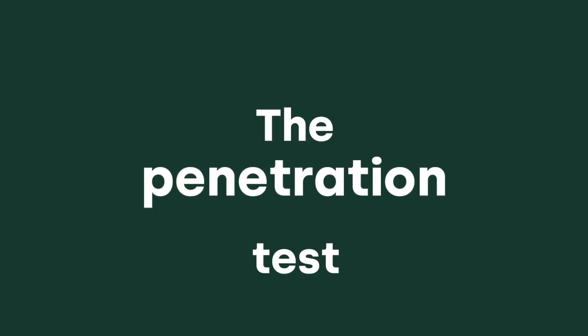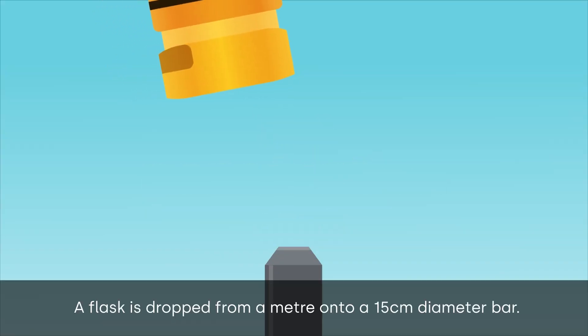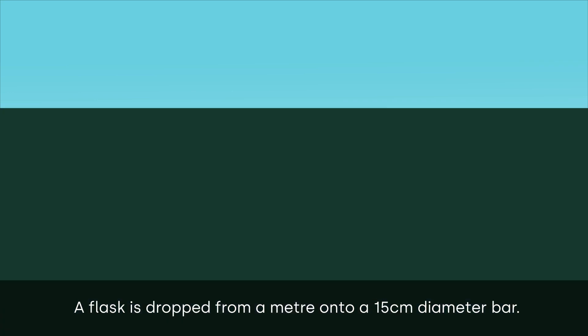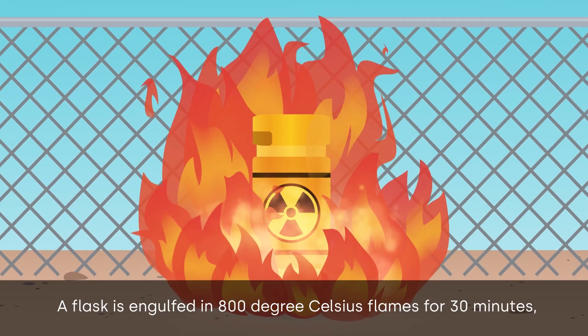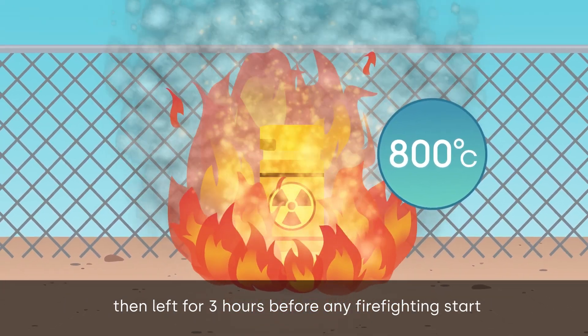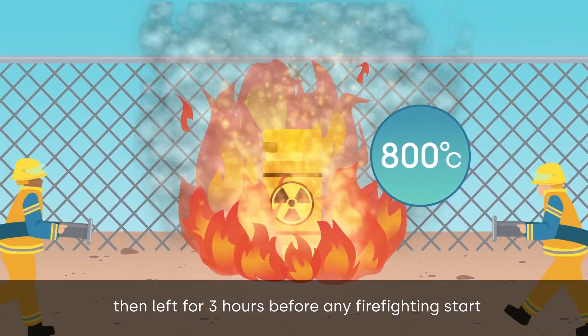The penetration test: a flask is dropped from a meter onto a 15 centimeter diameter bar. The fire test: a flask is engulfed in 800 degrees Celsius flames for 30 minutes, then left for three hours before any firefighting starts.